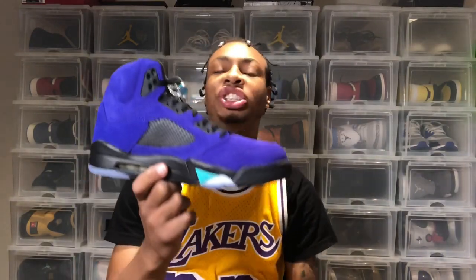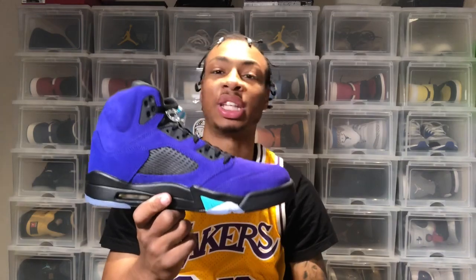Welcome back to Cash Kicks TV. Today we're back with a new video on the Jordan 5 Alternate Grapes. These bad boys just came in today — very happy they're in so I can give you guys a video of them.